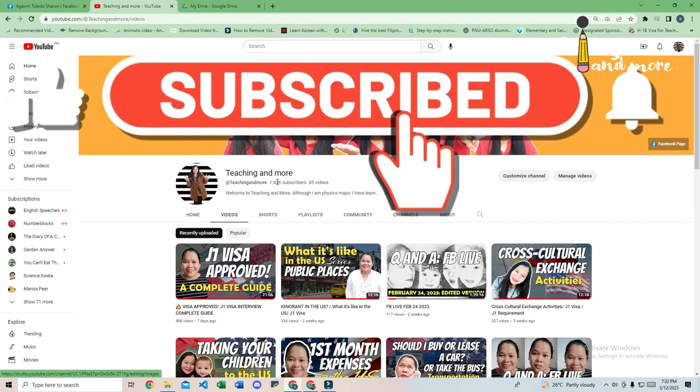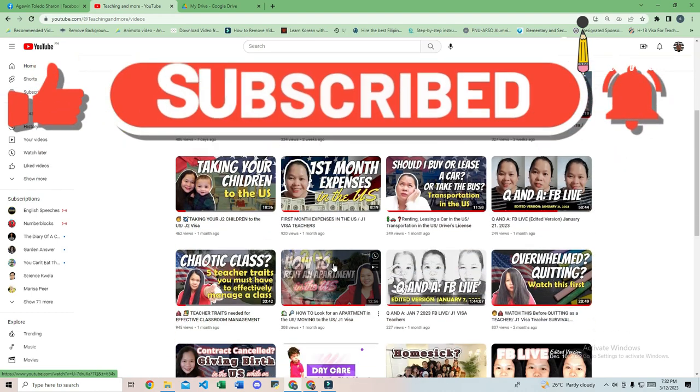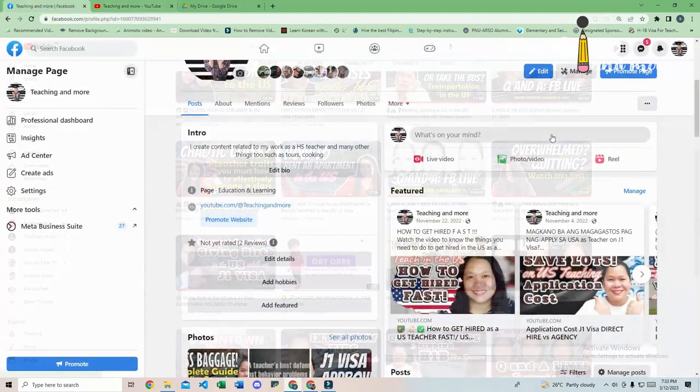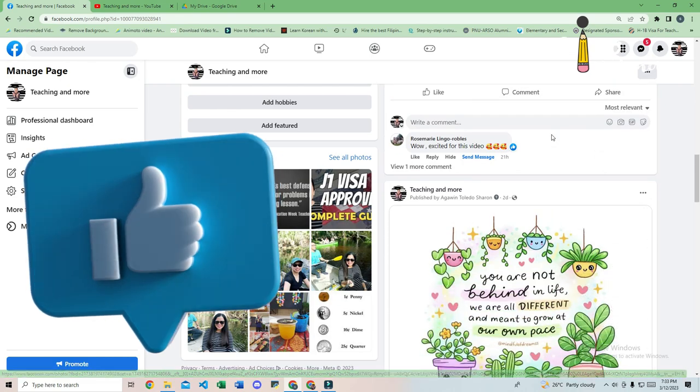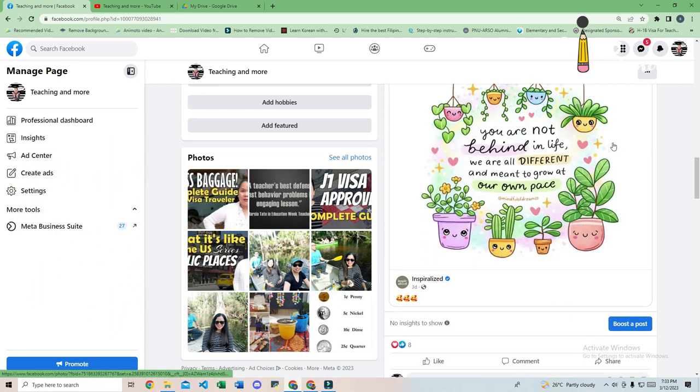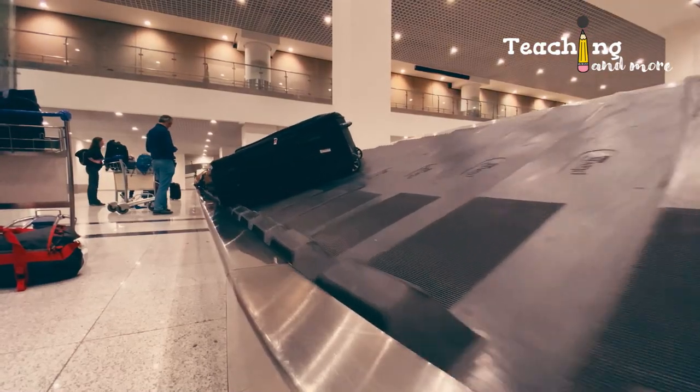If you're liking my content, please subscribe to my channel and check out all the videos I have so far. Make sure to also like, share, and leave comments. I also have a Facebook page where you can chat with me or join my Facebook Live. Let's start now with checked baggage.